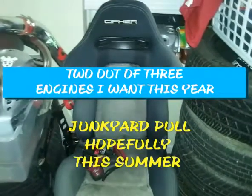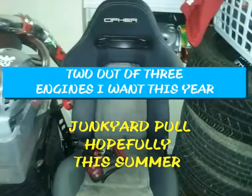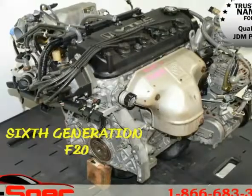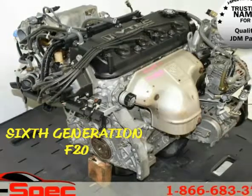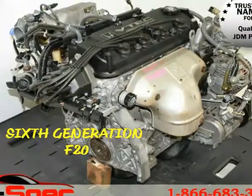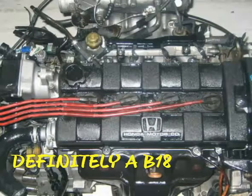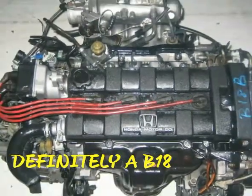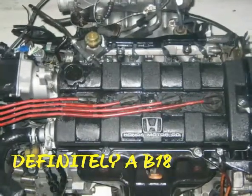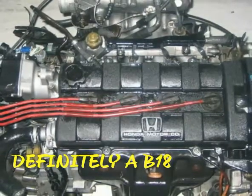Two engines out of three I'm going to get. Right off the bat, the sixth generation F20, which is sort of a 2100cc Accord, is one engine I'm going to get — I'm going to pull one from the junkyard, definitely. And the second one is definitely a B18. I've been wanting these two engines for so long. As soon as I get my little garage, I'm going to get those two and put them in there just for a collection piece, and maybe install them one day.